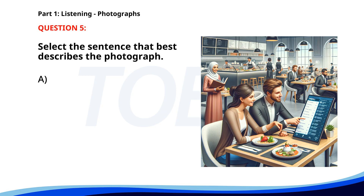Number five. A. A waiter is serving food to a table. B. A group of chefs is preparing food in the kitchen. C. A couple is dining at a restaurant while looking at an electronic menu. D. People are waiting in line to order food. The correct answer is C: A couple is dining at a restaurant while looking at an electronic menu.